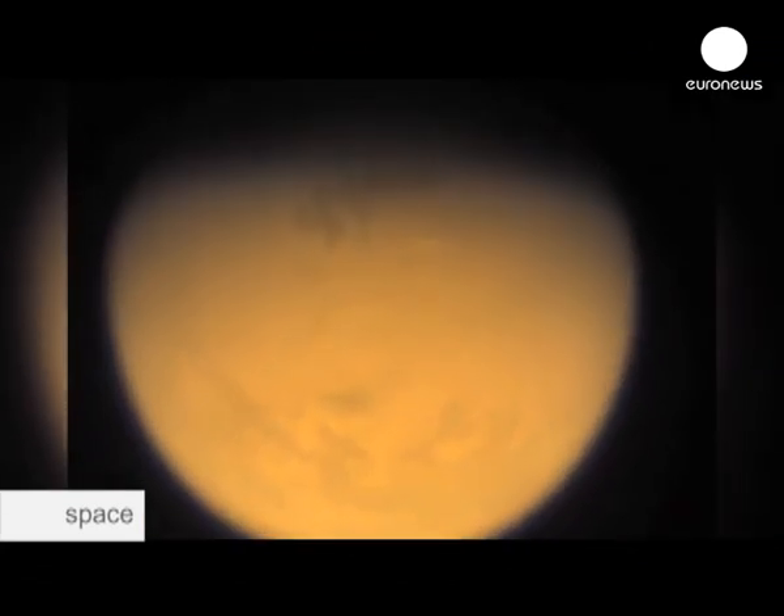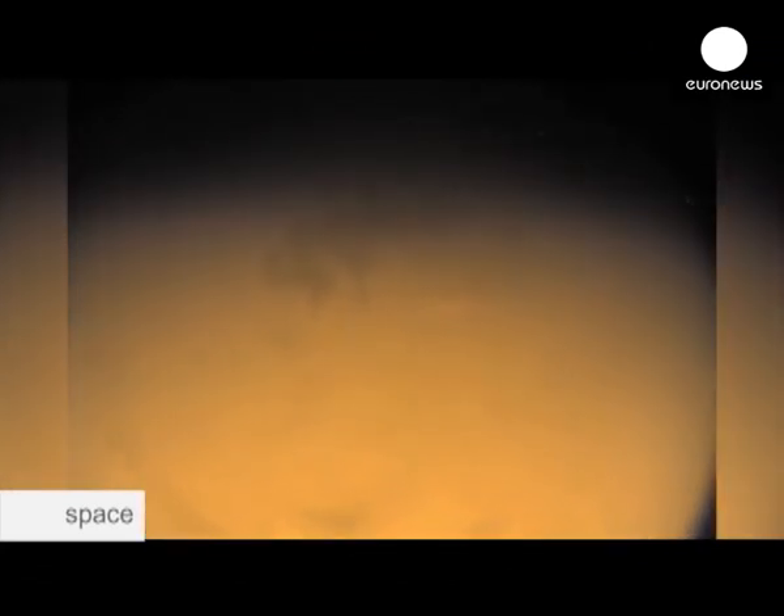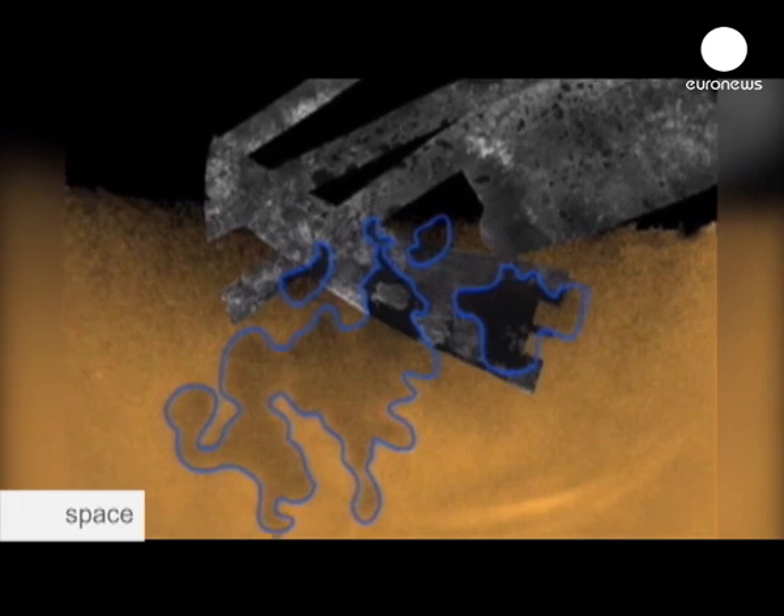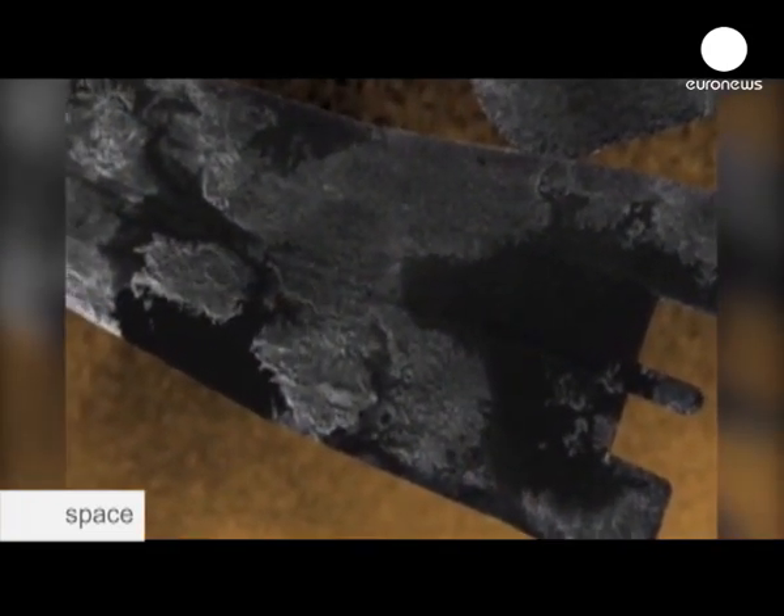The liquid on Titan's surface is not water like on Earth — it's methane. There are methane rivers and methane lakes. We have counted more than 1,000 lakes, and sometimes it rains on Titan — it rains methane and sometimes ethane too. The existence of methane means there is a complex organic chemistry, and one of the objectives of this mission is to understand how complex this organic chemistry is.